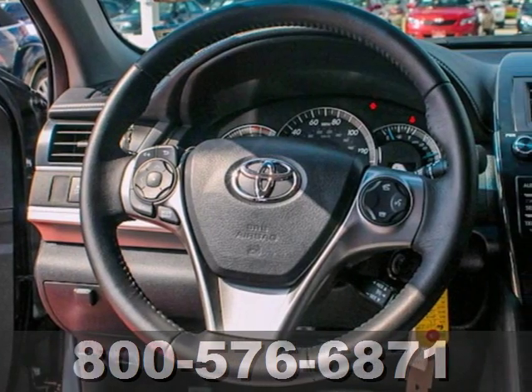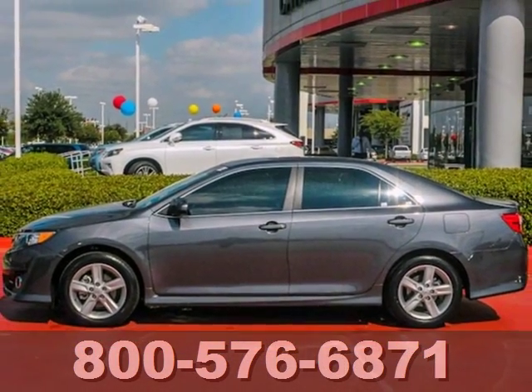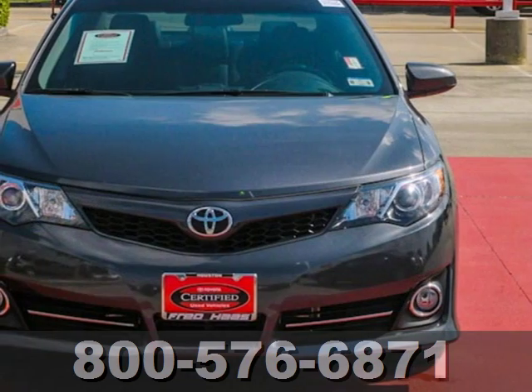You'll also get anti-lock brakes, stability and traction control, and side impact door beams. A favorite among many, this Camry offers the best of all worlds.